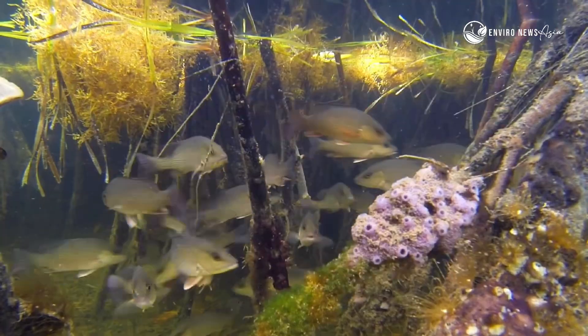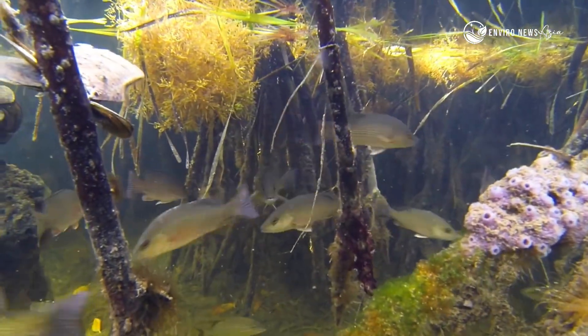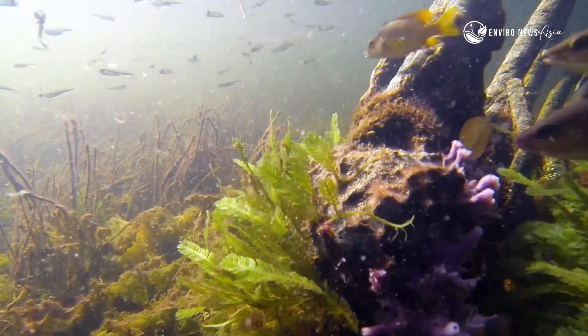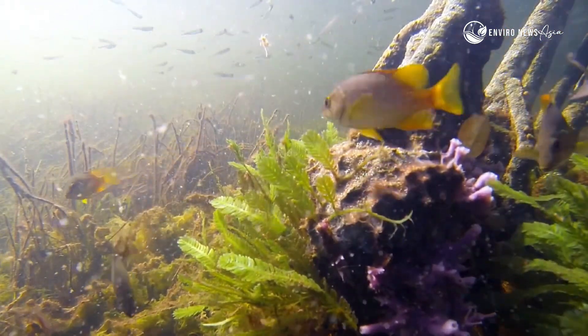It's here that the ocean begins, too. Growing along these roots are safe havens, offering protection from predators and strong currents. Many reef fish you see in the ocean started life right here.